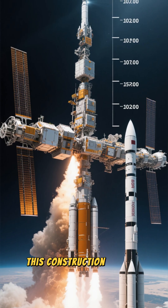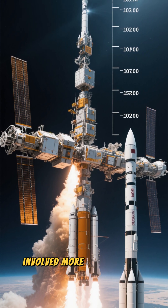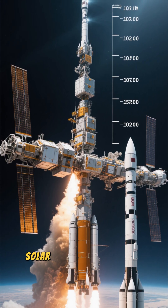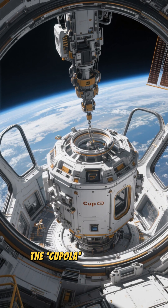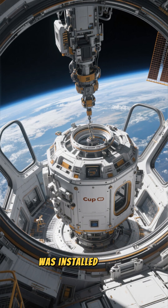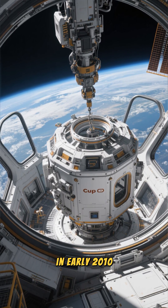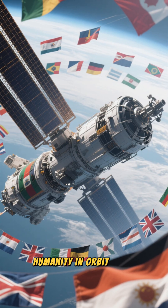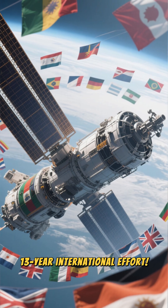This construction process, which spanned a full 10 years, involved more than 30 space shuttle and rocket missions to add new modules, solar arrays, and robotic arms. The final major piece, the Cupola Observation module, was installed in early 2010, bringing the station to its present form. So this home for humanity in orbit is the product of a massive 13-year international effort.